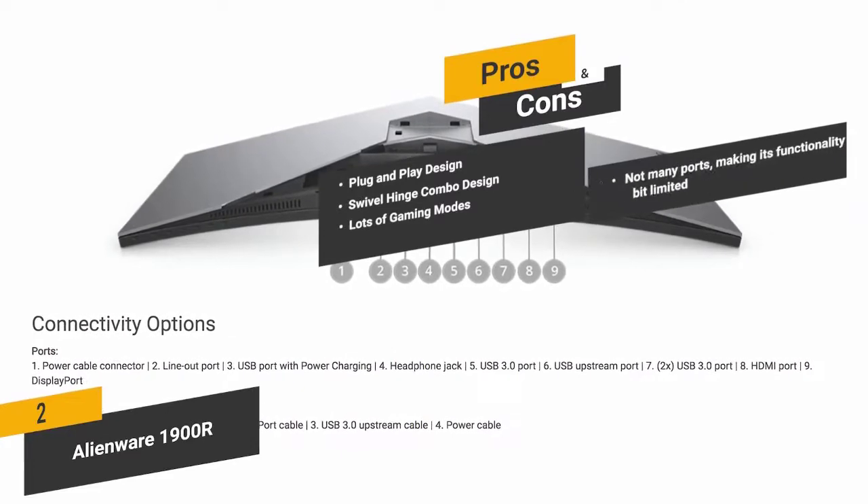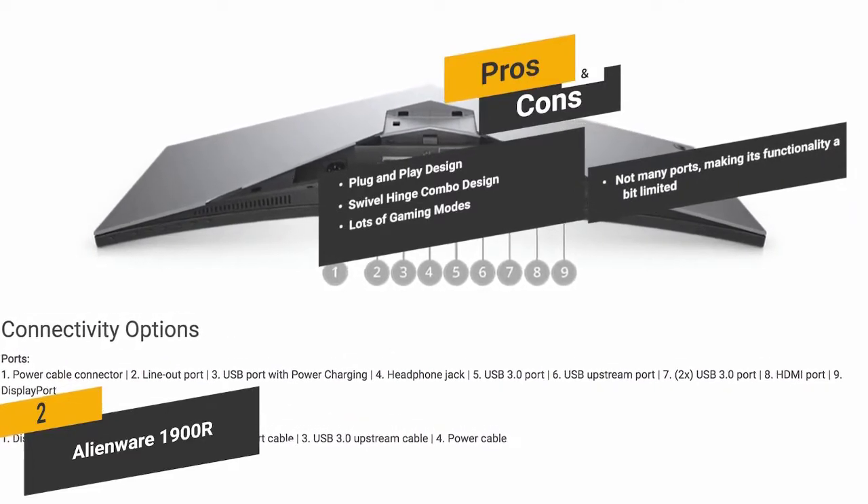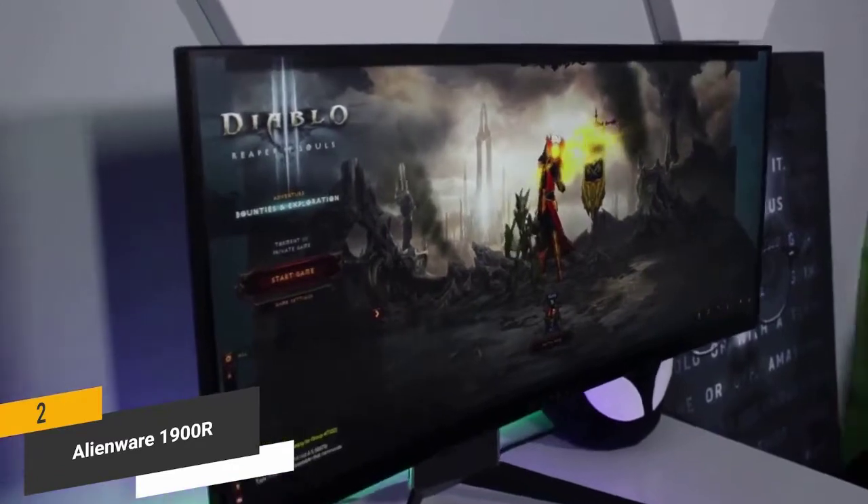And for the cons, there aren't very many ports on this monitor, which can make its functionality a bit limited. If you're looking for a new ultra-wide monitor to match your gaming needs, this one certainly has a lot to offer.